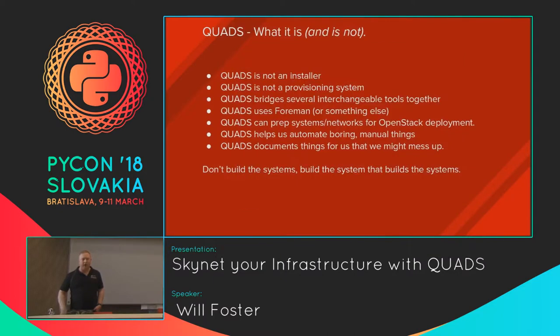So, what is QUADS? QUADS stands for Quick and Dirty Scheduler. It does a little more than that, but I should start with what it isn't. It's not an installer. It's not a provisioning system. It bridges a lot of interchangeable pieces together and fills a need we have that nothing available in the upstream ecosystem could satisfy. One important thing: it solves problems we don't want to solve manually — documentation is critical, but wrong documentation is almost as bad as no documentation.